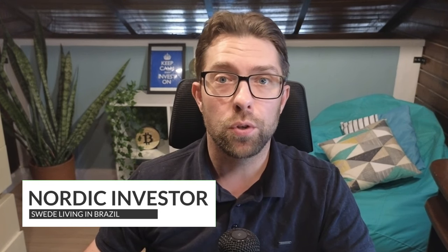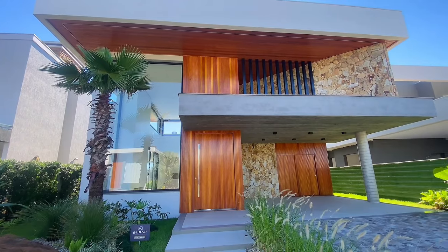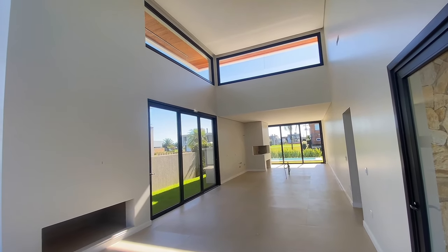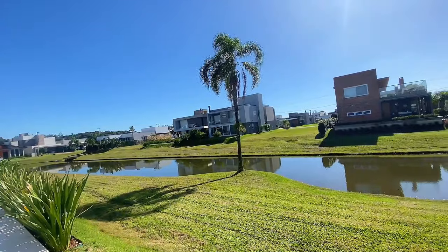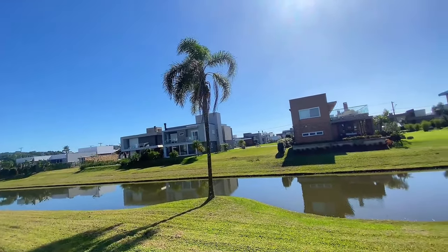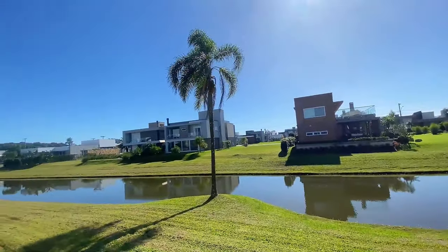Hi, welcome back! In today's video I want to show you a property near the beach here in the south of Brazil. This property is in a gated community. It has three bedrooms, five bathrooms and a swimming pool. The total size of the property is 250 square meters, which is 2,700 square feet, but that includes the garage or the carport. The total plot of land is 430 square meters, which is 4,600 square feet. The price of the property is 2.5 million reais, which is 445,000 dollars.